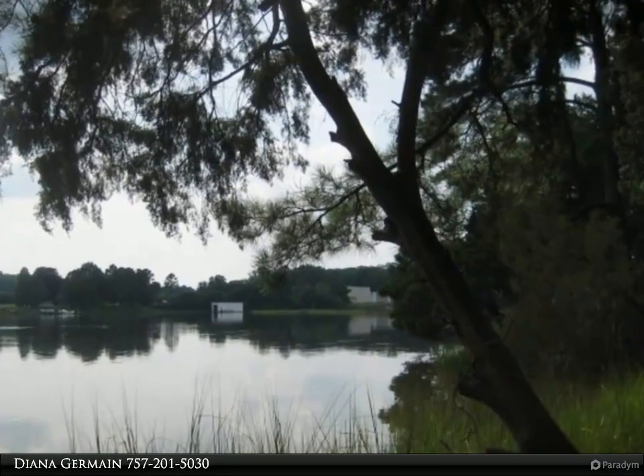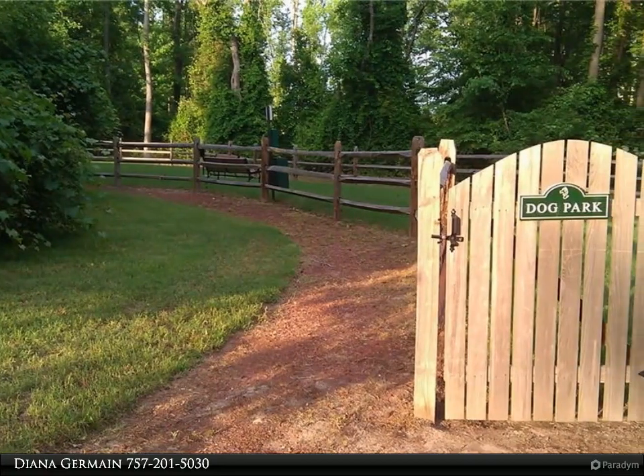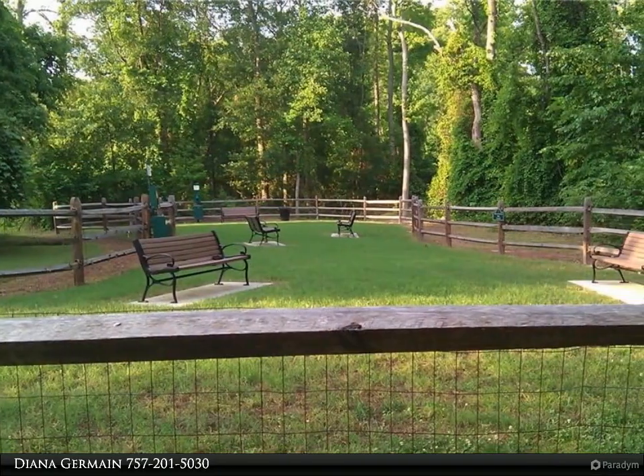Enjoy your water view and mother nature at her best, or watch the boats go by on Bennetts Creek. Next to Bennetts Creek Park West, with free boat ramps that access the Nansemond River. Minutes to 664 and the M-M Tunnel.